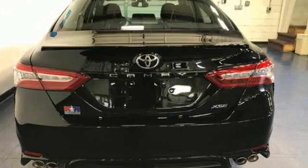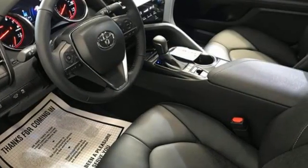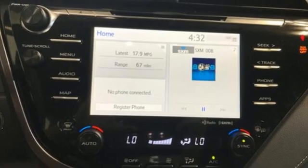Smart device navigation, Wi-Fi hotspot, front heated leather bucket seats, auto-dimming rear view mirror, remote engine start smart device, dual zone climate control.